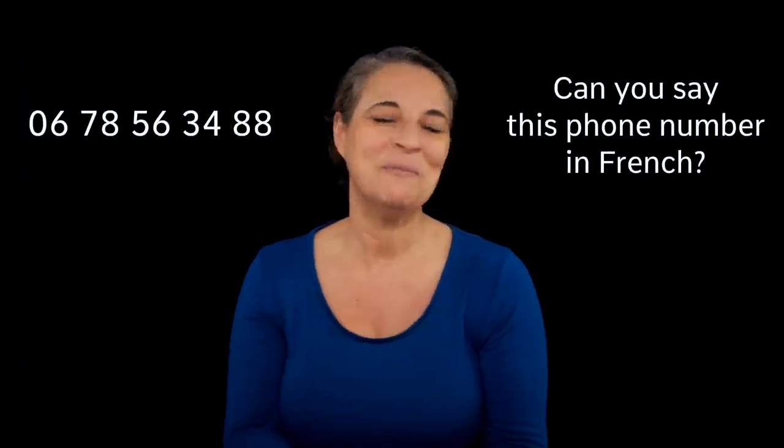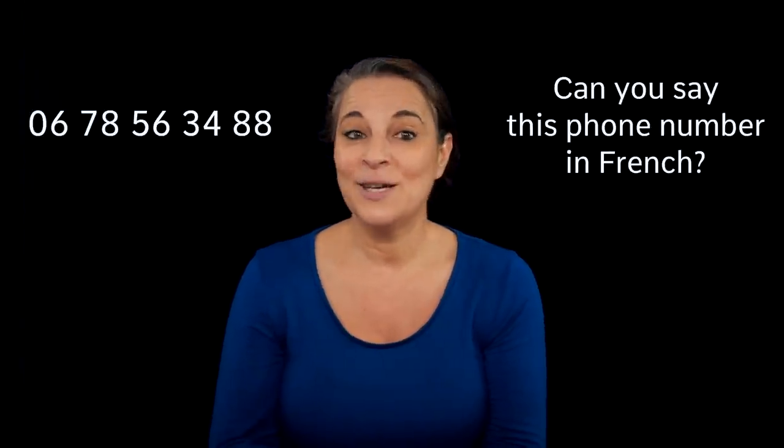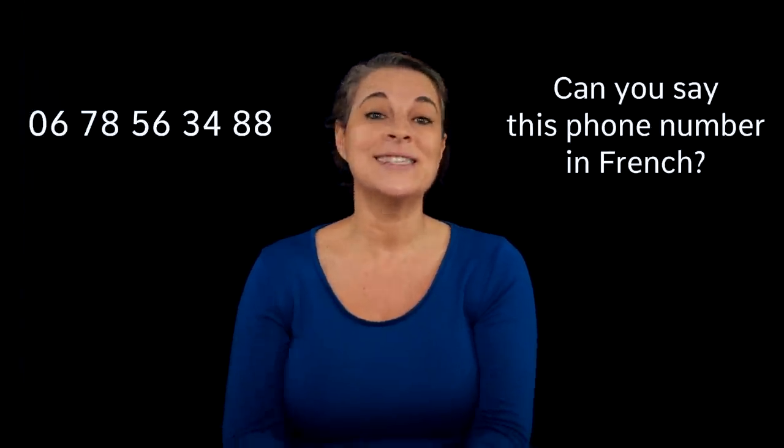Bonjour! Can you say this phone number in French? Giving your phone number can be hard enough in your own language, but when French is involved, it becomes really tricky. So today, I will help you become a pro. But first things first, to be able to do this, you need to know your numbers.